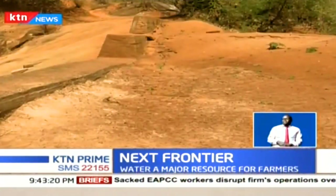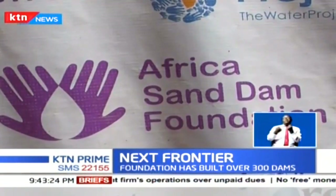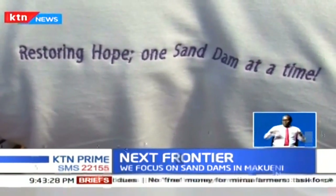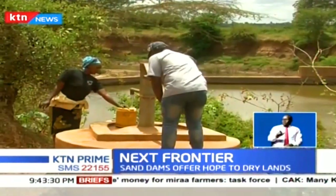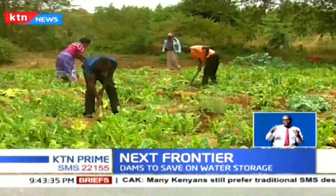These structures are developed and constructed by the African Sand Dam Foundation, who are working closely with marginalized rural communities in arid and semi-arid regions in a bid to increase access to clean water, health, food production, and incomes.